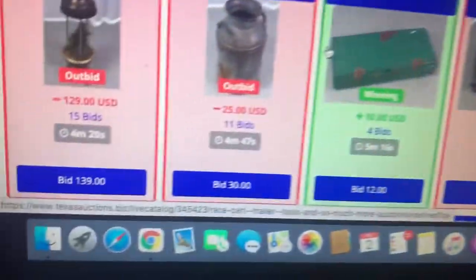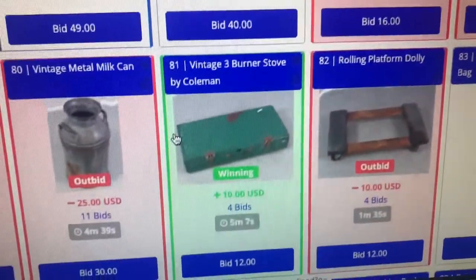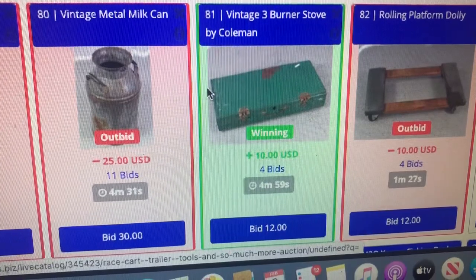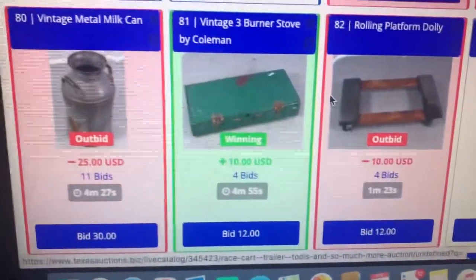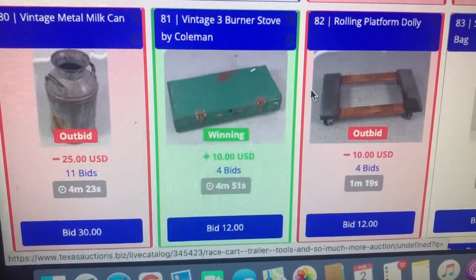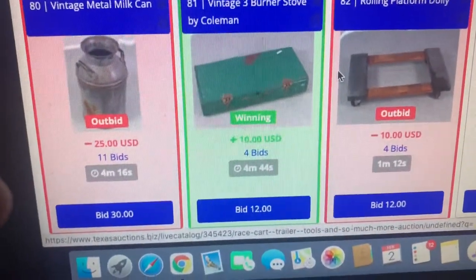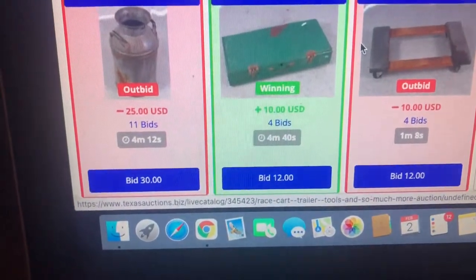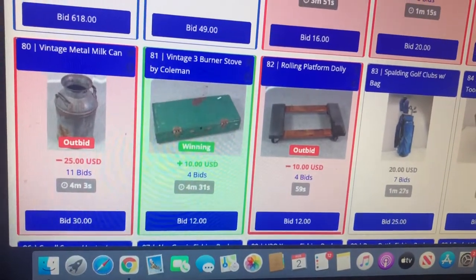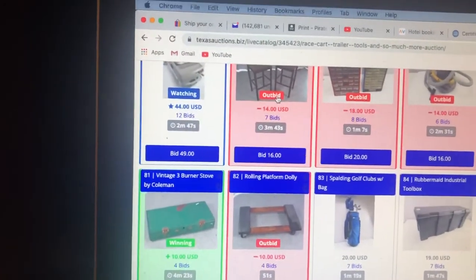I'm buying back the Coleman three-burner stove — this is kind of a BOLO item. It's awkward to ship, and the auction house didn't do a good job with the pictures or description, which I was disappointed in. I'll put up some screenshots of sold comps on eBay. Even if they were in better condition, it's worth at least $50 in comps, so I'm willing to pay $4 back to the auction house and keep it to resell online.